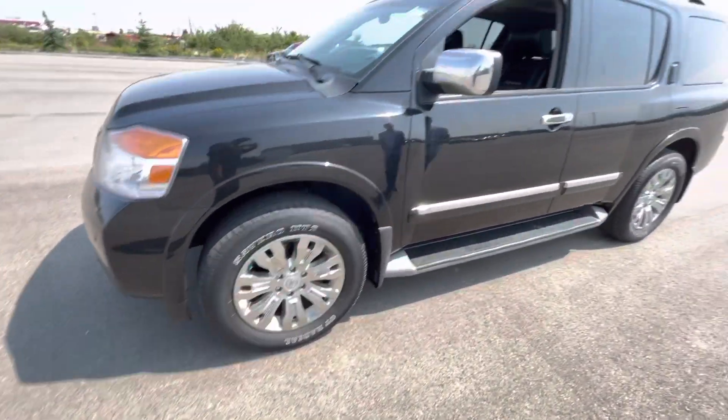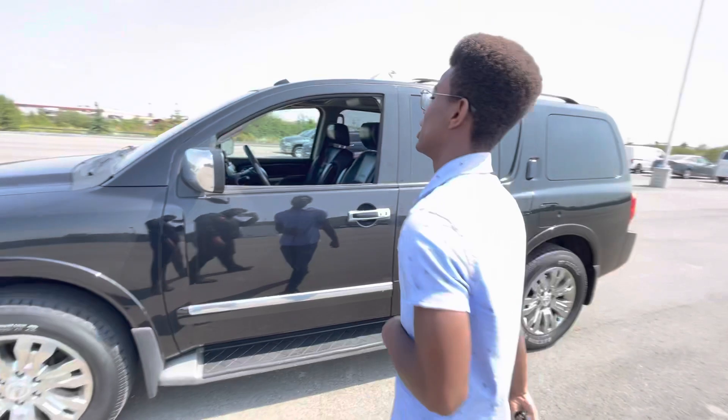On the side, practically brand new all season tires with the dark chrome rims giving this Armada a sharp look.